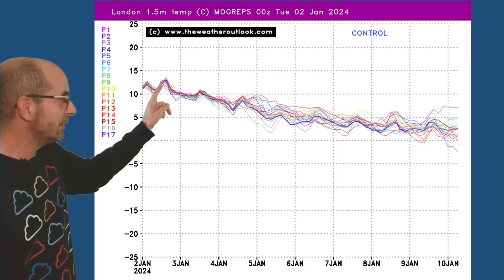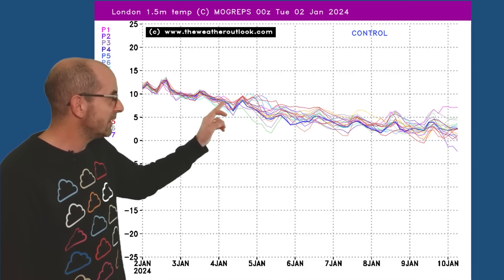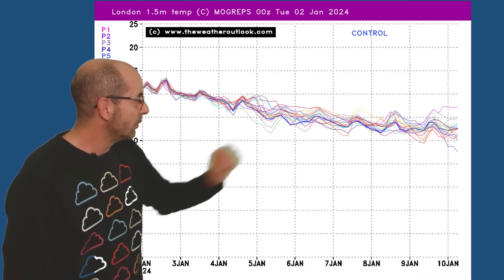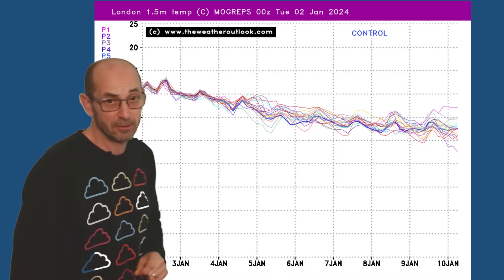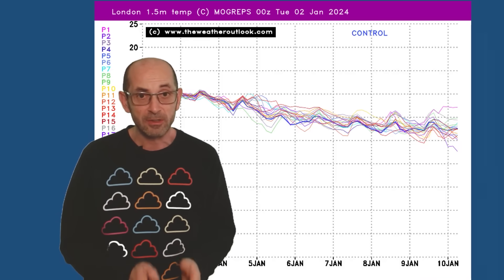But there's a steady and consistent dip which takes place thereafter. So a change to colder conditions is being strongly signalled.